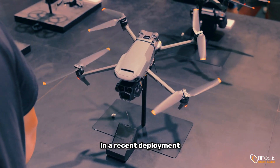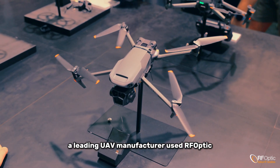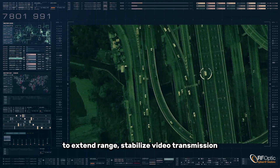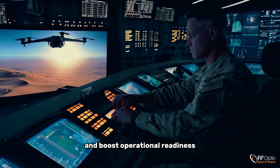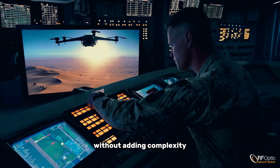In a recent deployment, a leading UAV manufacturer used RFOptic to extend range, stabilize video transmission, and boost operational readiness without adding complexity.